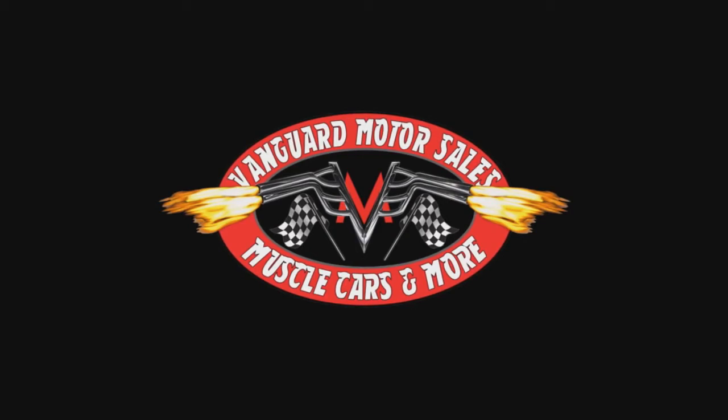So give us a call at 248-974-9513 and let Vanguard Motor Sales put this in your driveway.